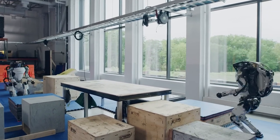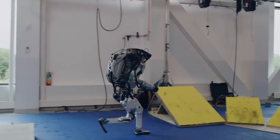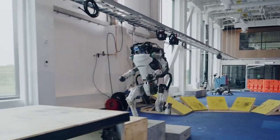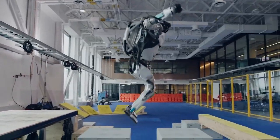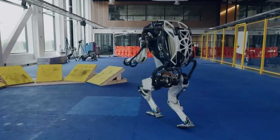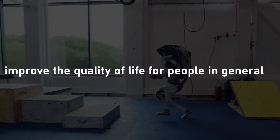Robots should become more like humans. As part of its mission, the Institute will develop robots that are far superior to anything available currently. Robots will become smarter, more agile and dexterous, and generally easier to use and more human-like. In addition, robots and other intelligence systems will be able to improve productivity, take over dangerous jobs for humans, provide care for people with disabilities, or even improve the quality of life for people in general.